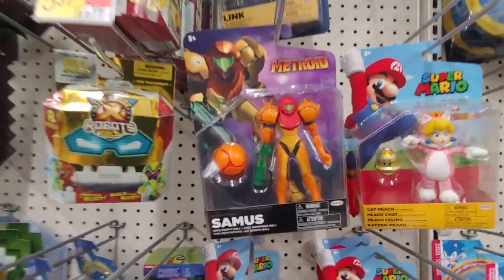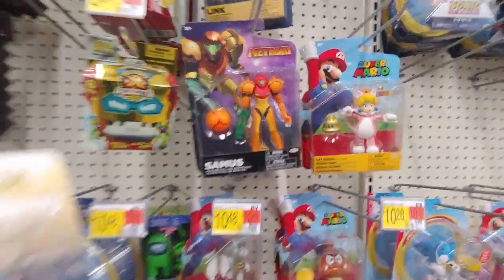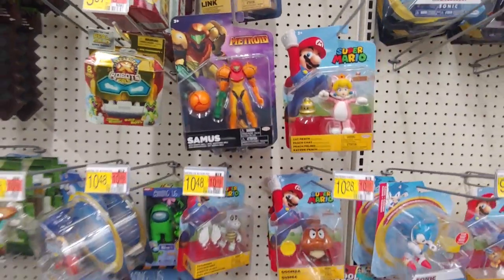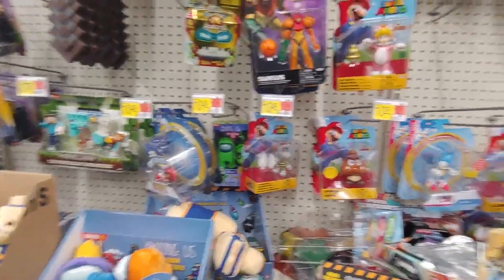Who did y'all used to pick when y'all used to play Smash Bros? I used to pick Mario and Fox most of the time. Let's get out of here.